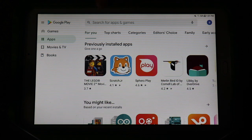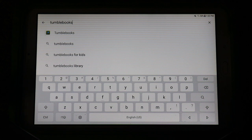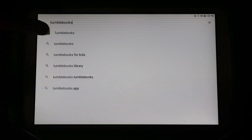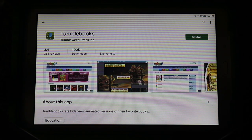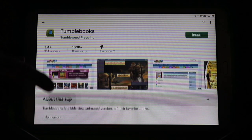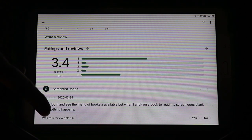Go to the search bar and type in TumbleBooks. TumbleBooks should pop up as an option. The icon is a green background with a blue book. When you look at the app, you'll see the name TumbleBooks. Below that it gives information about who made it — that's Tumbleweed Press. You'll also see some screenshots, the category, and ratings and reviews.